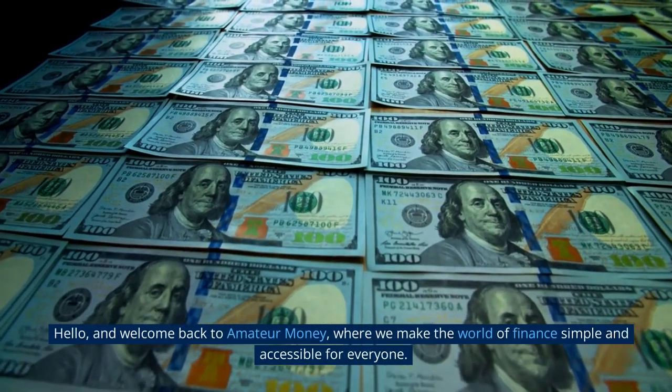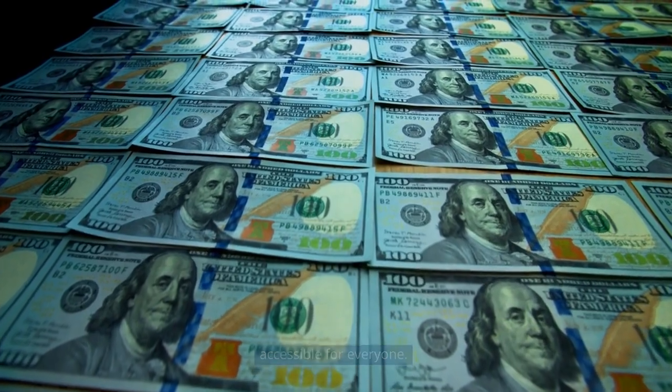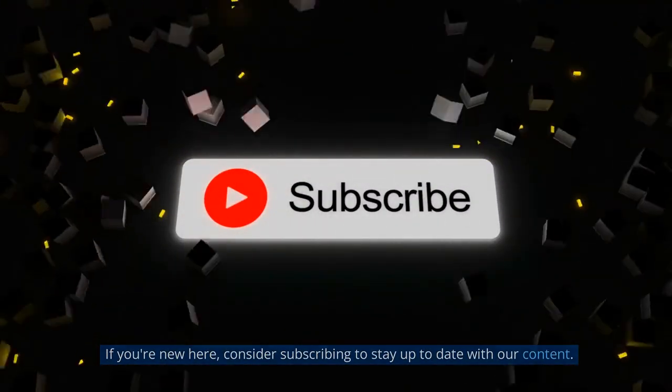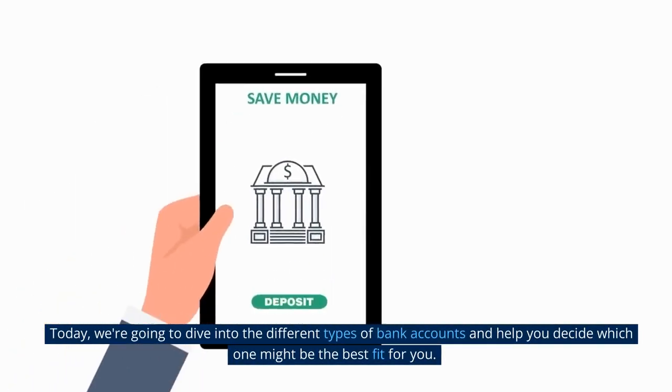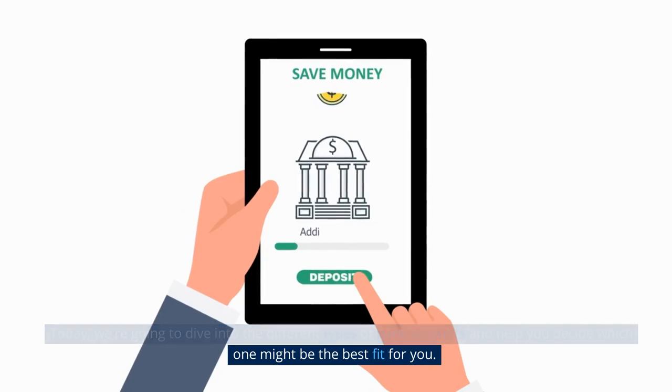Hello, and welcome back to Amateur Money, where we make the world of finance simple and accessible for everyone. If you're new here, consider subscribing to stay up to date with our content. Today, we're going to dive into the different types of bank accounts and help you decide which one might be the best fit for you.